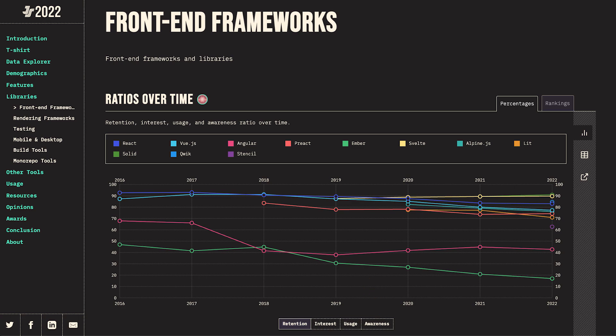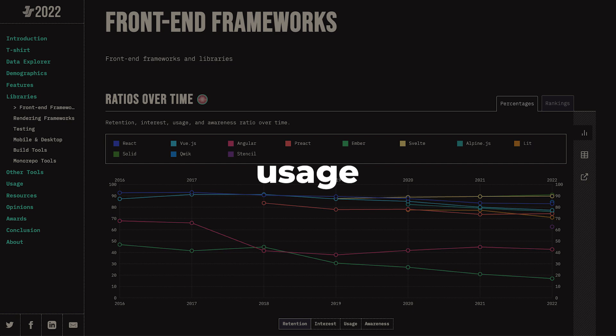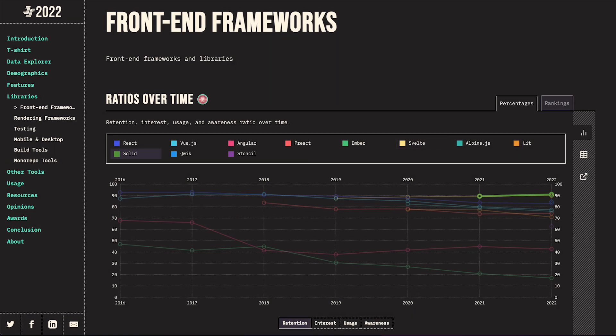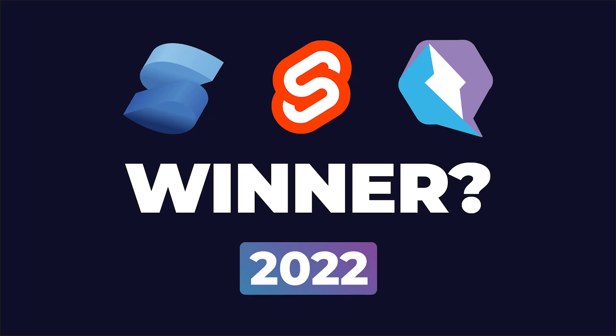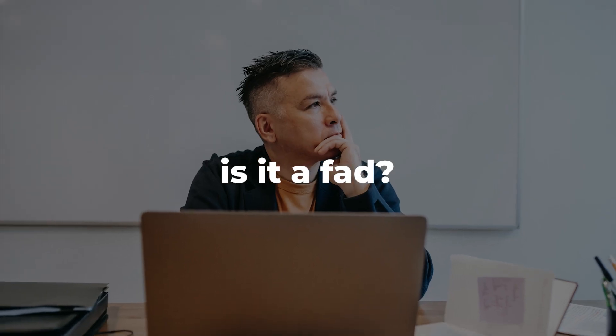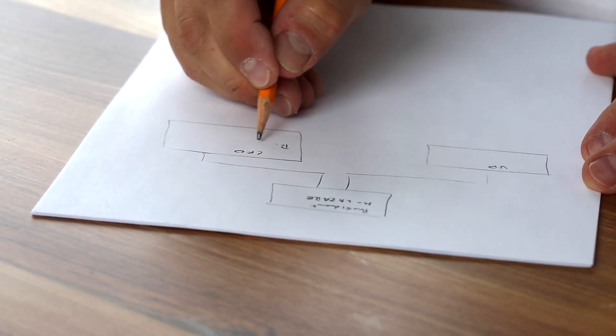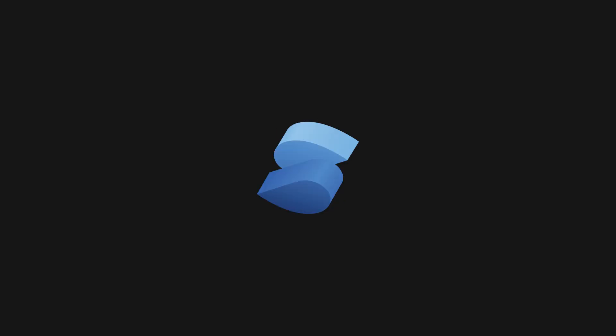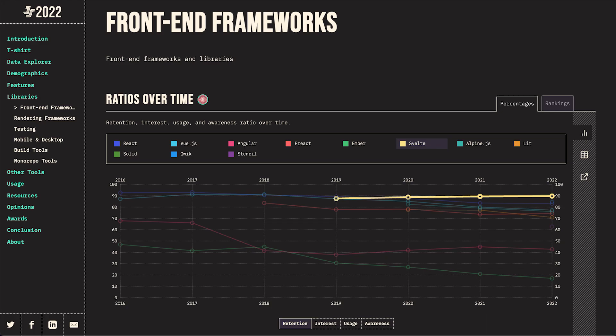While all four topics are interesting, we'll just look at retention and usage since these are the most relevant. Retention assumes the developer worked with the technology in the past and is interested to work with it again. It shouldn't come as a surprise that Svelte, Solid and Qwik are holding the first three places here. Solid is fairly young, but the retention is slightly going up and Svelte has its fourth consecutive year at the top of this chart. Notably, 2020 is when the retention started to decline for established solutions such as React and Vue.